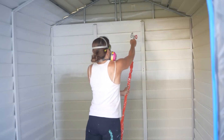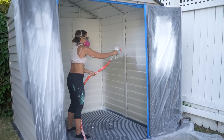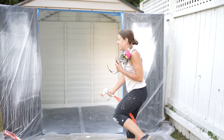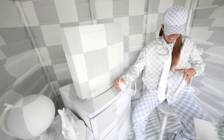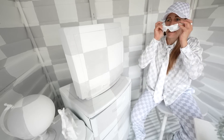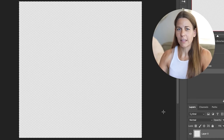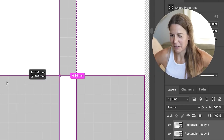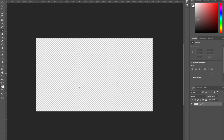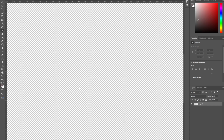Have you ever wanted to just disappear? Whether you have or not, Ali Spagnuolo sometimes does, and that's why she created this room you can't see. Well, sort of. If you've ever used an image editor like Photoshop, you're familiar with this particular pattern. This white and gray checkerboard pattern is the familiar look of a transparent layer — it's the software telling you there's nothing to see here.